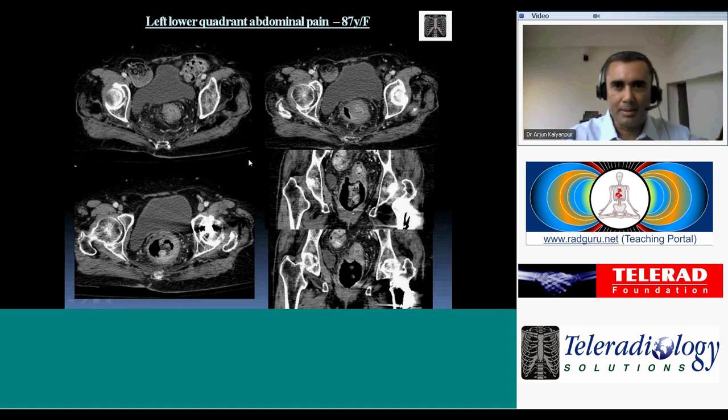Stercoral colitis is a specific entity where the colon becomes inflamed as a result of fecal impaction. The rectal or rectosigmoid wall becomes stretched from a large amount of hard stool, then becomes inflamed and abraded, resulting in colitis. The hallmark of stercoral colitis is the fecal impaction that causes it — the colitis is secondary to the primary finding of impaction.